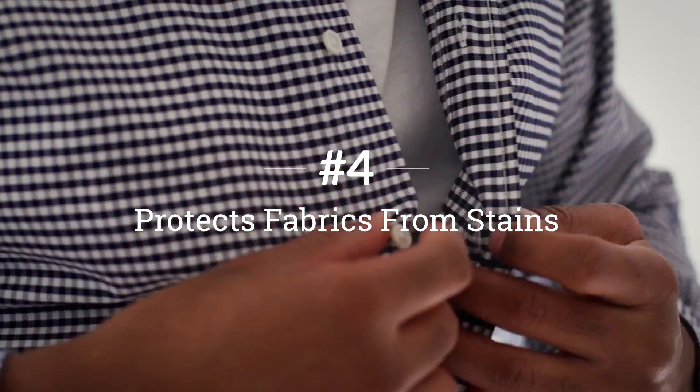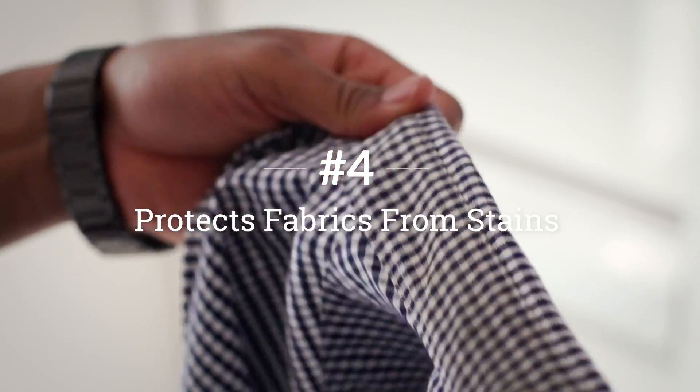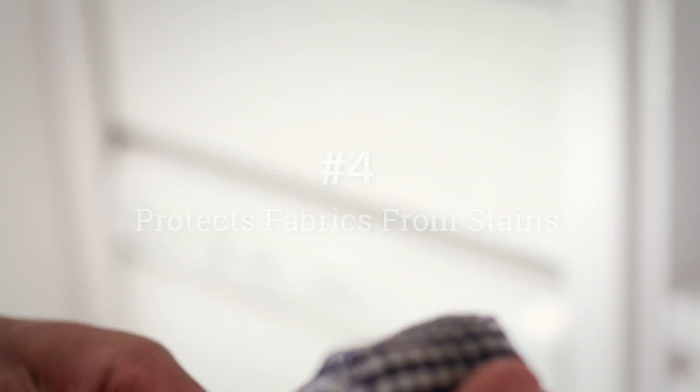Starch acts as a barrier between fabric and dirt or sweat, causing dirt to stick to the starch instead of the fabric and making it easier for these stains to come out in the wash.